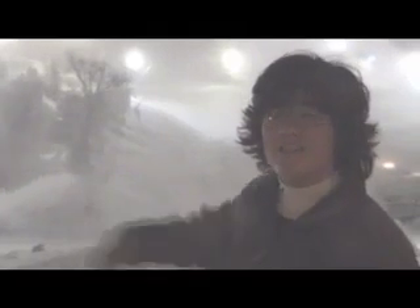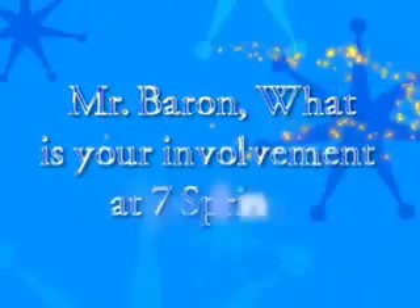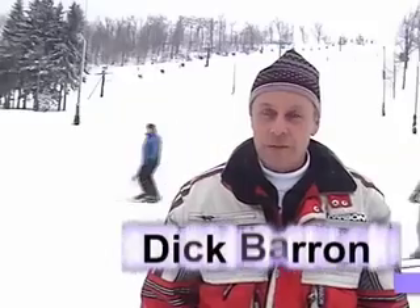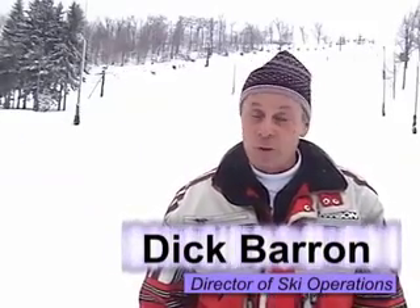Welcome to 7th Street! My position here is a very broad one. My title is Director of Ski Operations, which includes anything relating to skiing — from snowmaking, grooming, ski patrol, safety rangers, ski school, lift operations — anything that has to do with the operation of skiing.